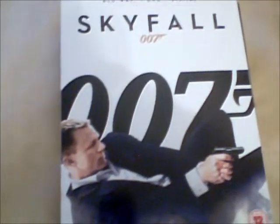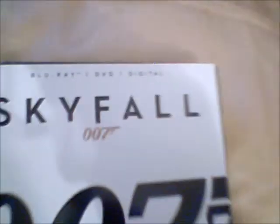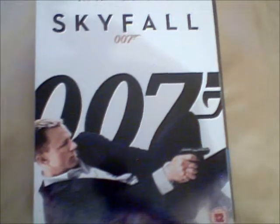Next we have Skyfall, which is the latest installment of the James Bond movies. I love this film, and this is Blu-ray plus DVD plus digital copy — some nice cover art on this edition.